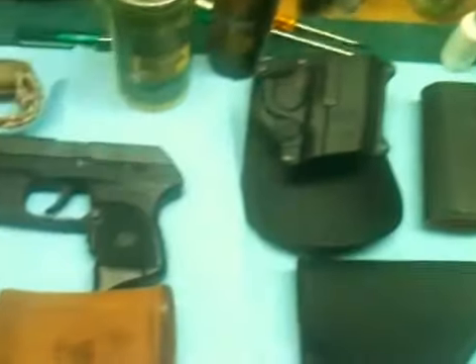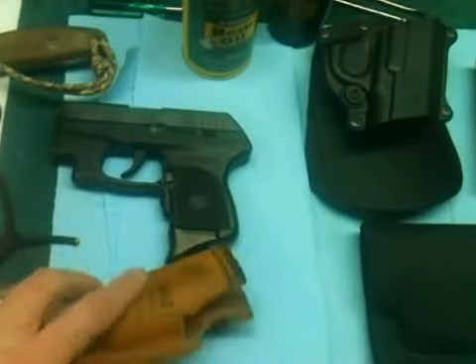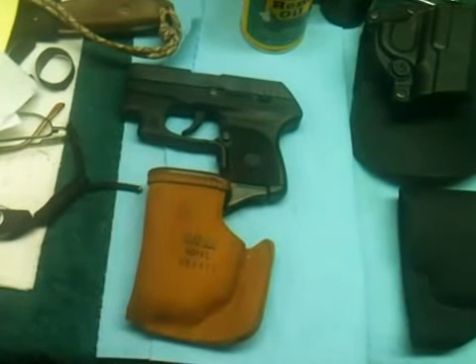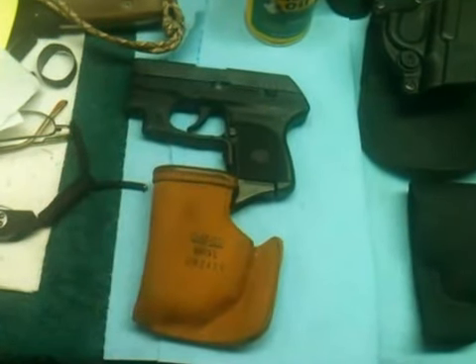Scrolling over just a little bit over here, you can see this is a Ruger LCP with another pocket holster. Sometimes I will put that one in my pocket as either a backup or a primary, depending on what I'm wearing and where I'm headed.